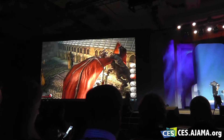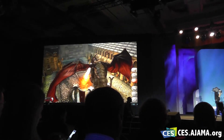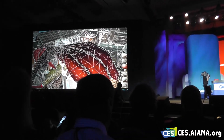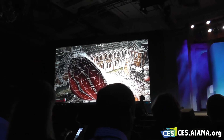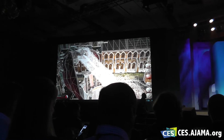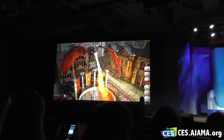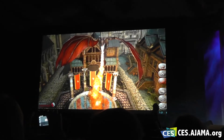Now when we switch into wireframe mode, you're going to see that a huge number of polygons are being used to create that scene. You can imagine the massive amount of processing that's required to achieve that effect. You can really get a sense of the kind of performance this new Snapdragon 800 delivers.